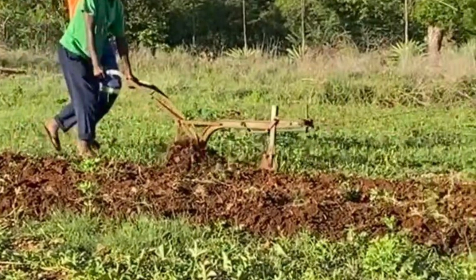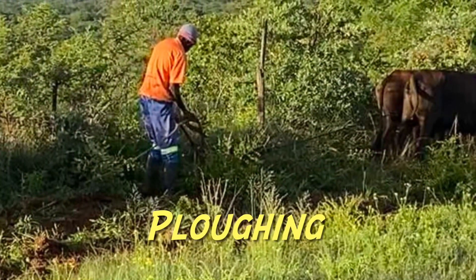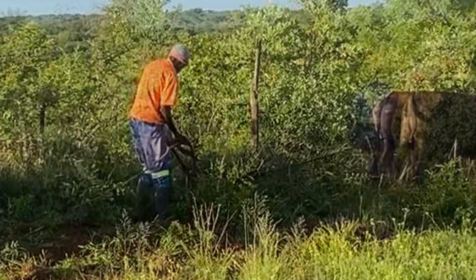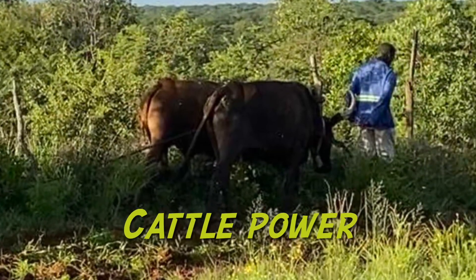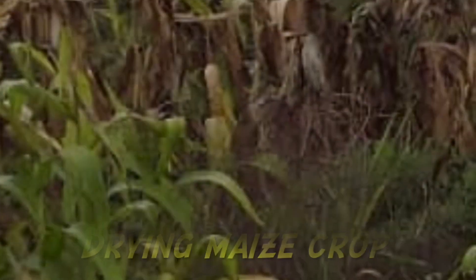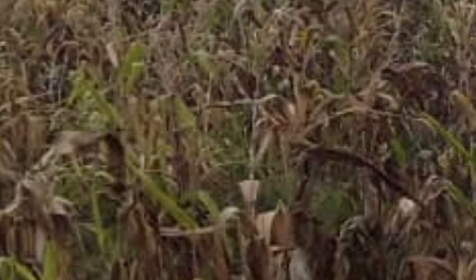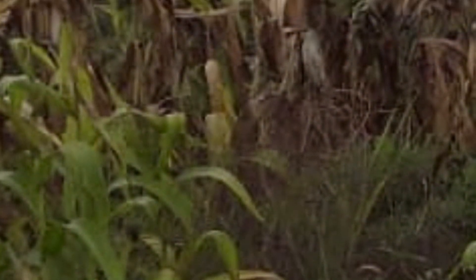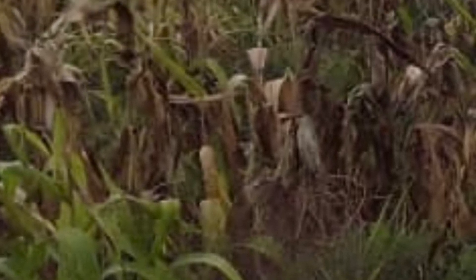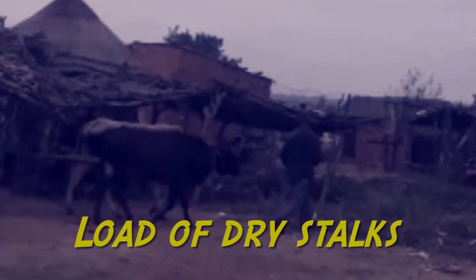Planting and plowing are the major occupations of the people in the village. This is where people get their daily food sources from the crops that they grow. Sometimes they can dry up so badly, like this, in a drought.